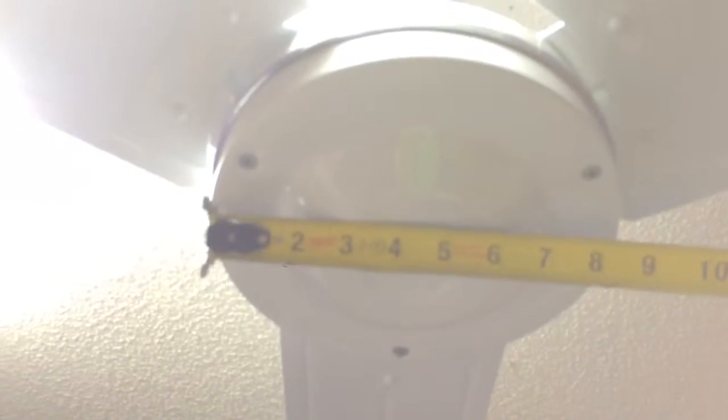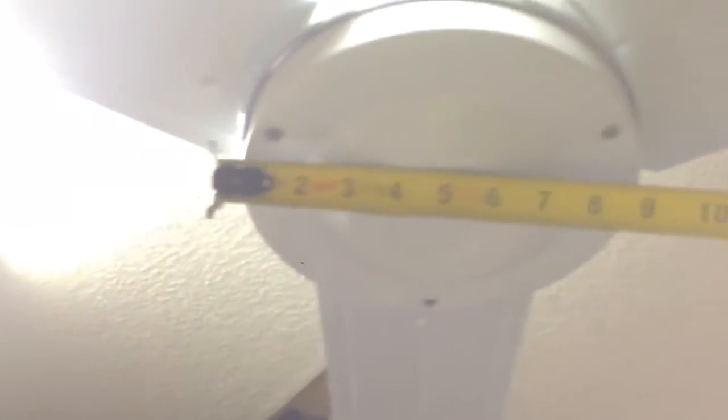Red Milwaukee tape measure — there you are. So the cast aluminum Dayton motor is about 9 and a half inches across. Let's see what the newer one has in comparison. The newer one is only 9 inches. So the motor on this one is smaller than that one.